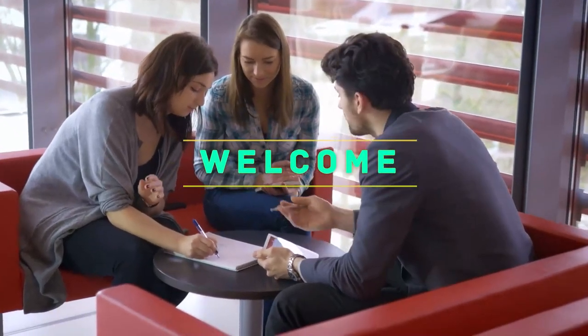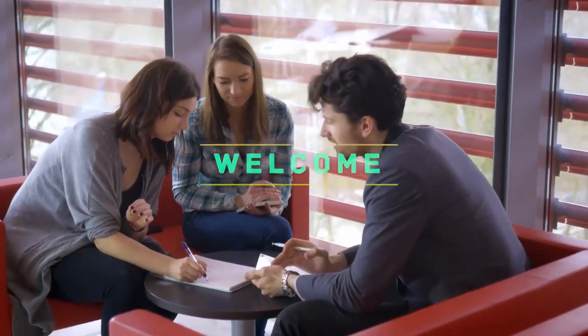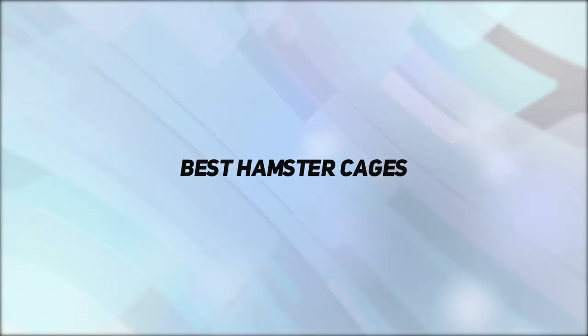Hello everyone, welcome back to my channel. In this video I'm going to talk about the top 5 best hamster cages.